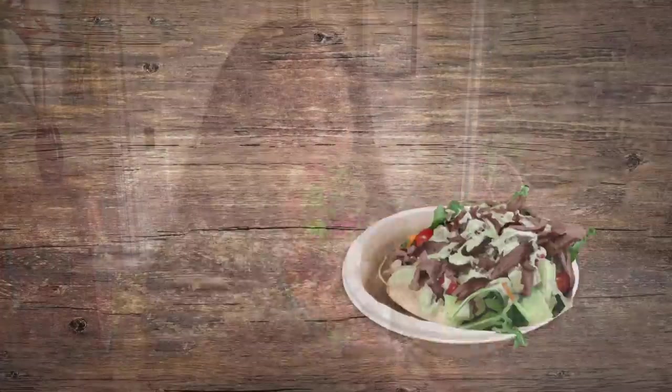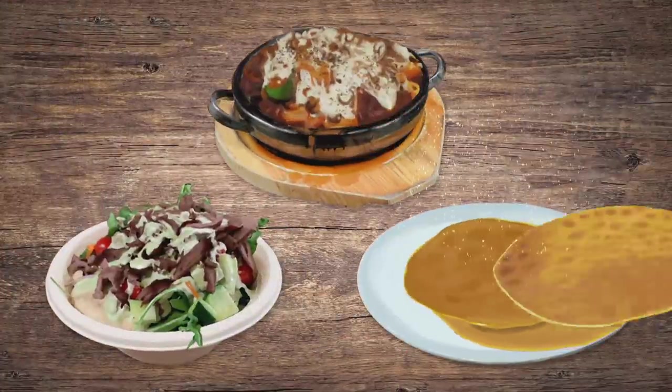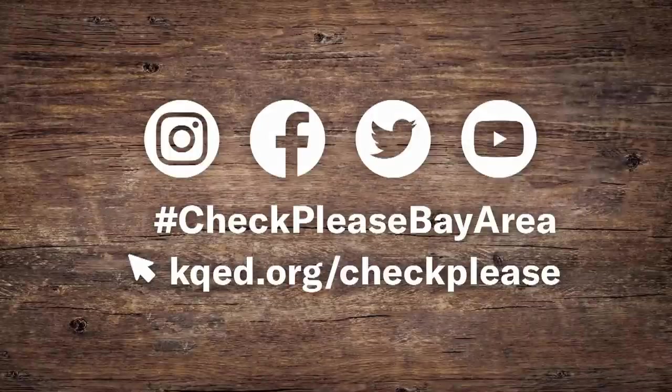Thanks so much, Cecilia, and to my stellar guests on this week's show. We'll see you next time on Check, Please! You Gotta Try This. I'm Leslie Sbrocco. Cheers, everyone! Which of these dishes would you try? Follow us on Instagram or like us on Facebook and let us know what you think.